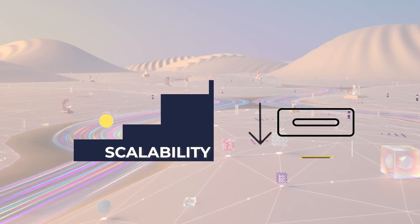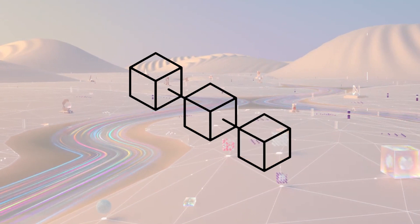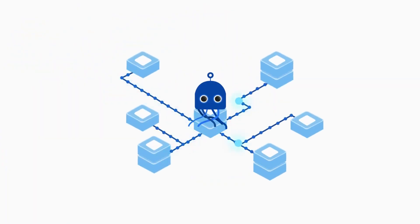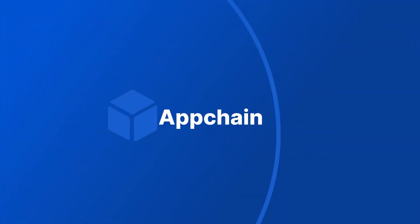Another project building on NEAR, which further increases NEAR's multi-chain interoperability, is Octopus Network. Octopus Network is an open, permissionless, multi-chain interoperable network for launching substrate-based app chains.